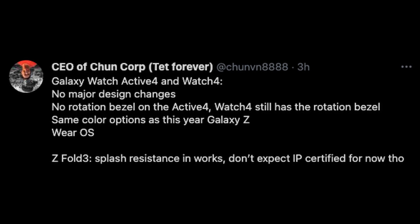The last line of his tweet says: Z Fold 3 splash resistance is in the works, but don't expect an IP certification for now. So what he means is you won't be able to grab your Galaxy Z Fold 3, put it underwater, take photos and videos, and pull it back out. What he means by splash is a little bit of water on the screen or sides should be fine, but underwater it's not rated for that and could potentially break.